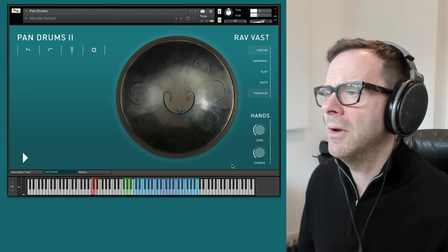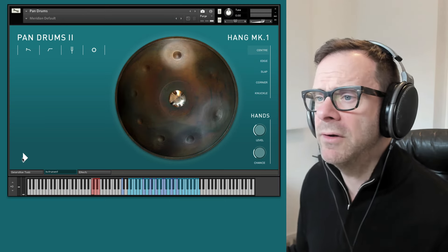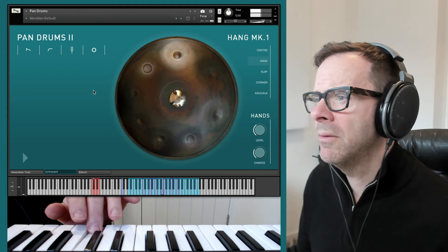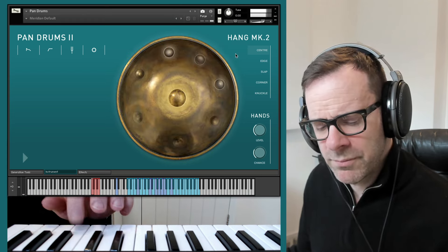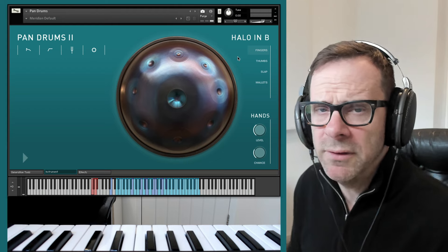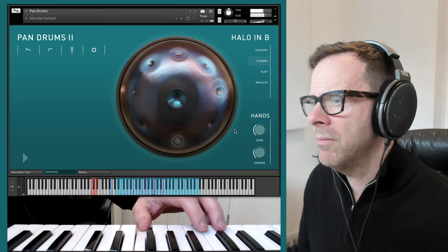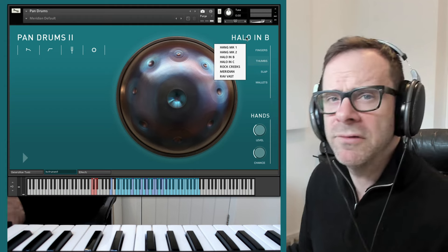It's a very different sound to that drum. We've got the original Hang Mk1, the drum that started it all — that incredibly iconic sound. I've also got the Hang Mk2. Then there are the Halo drums, which were added in the intervening years. This Halo is in B — a deeper, more mellow sound than the Hangs. They are made by Pantheon Steel in the States.